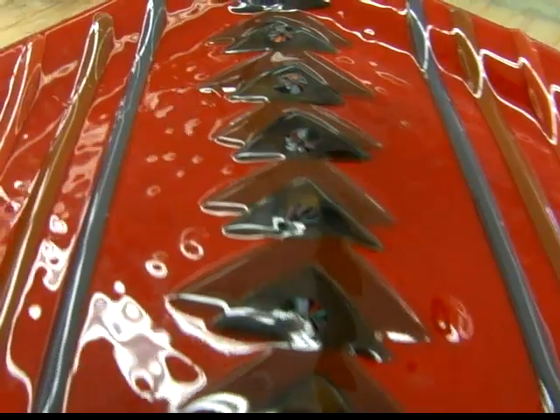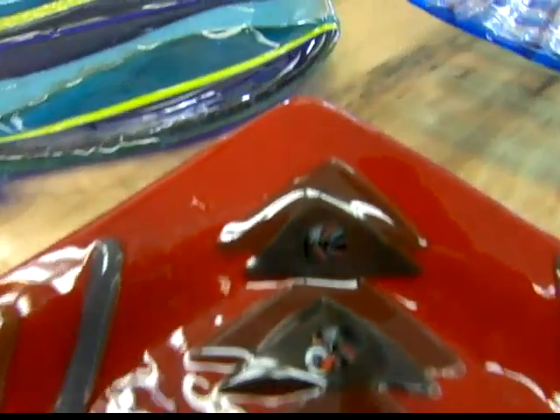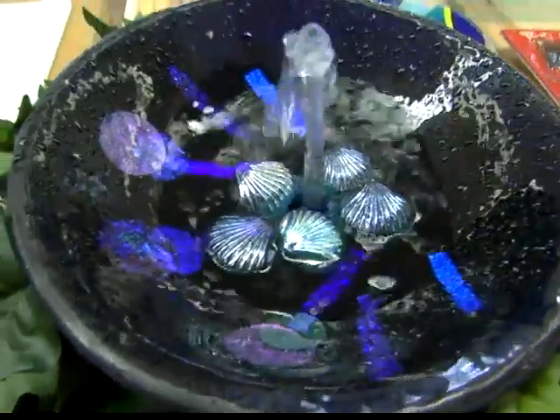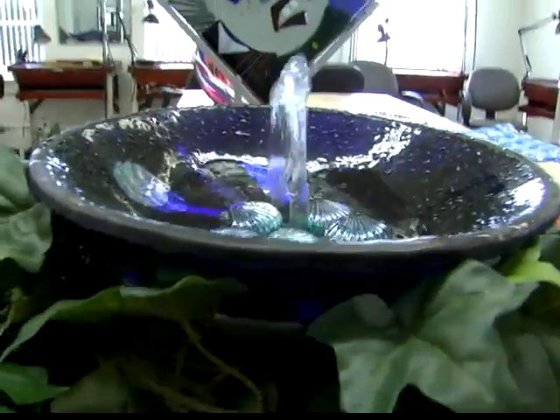My name is Camille Perrin, and I am the manager of the warm glass department at the Armory Arts Center. I was a student for three and a half years, and I've been teaching here for about six months. Everything we do here is warm glass — we make functional pieces, jewelry, sculptural items. If it can be made in glass, we can do it here.